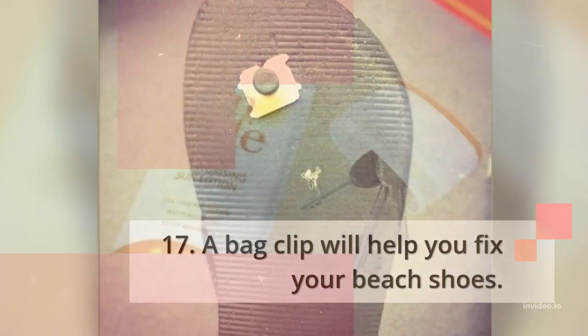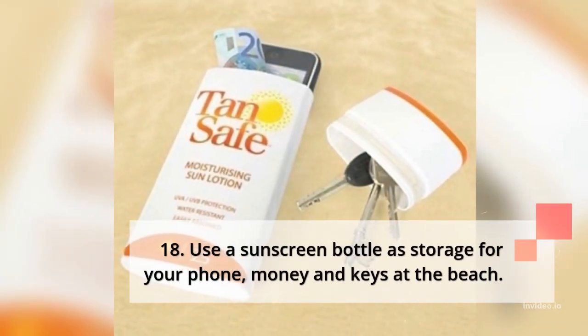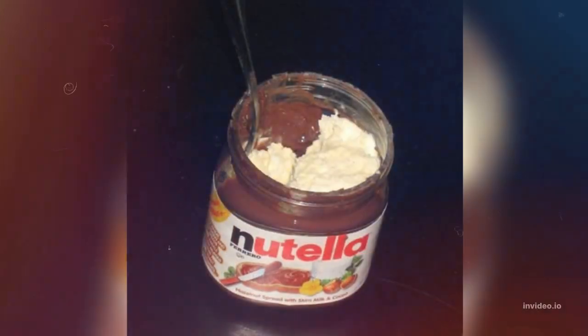17. A bag clip will help you fix your beach shoes. 18. Use a sunscreen bottle as storage for your phone, money, and keys at the beach.